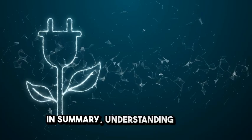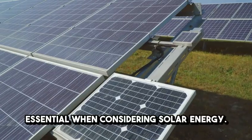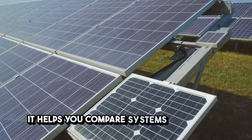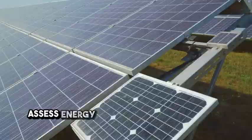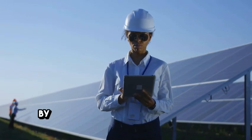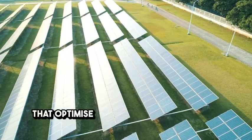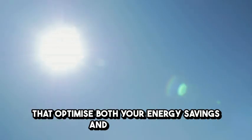In summary, understanding KWP is essential when considering solar energy. It helps you compare systems, accurately assess energy production, and determine the right size for your needs. By knowing your KWP, you can make informed decisions that optimise both your energy savings and investment.